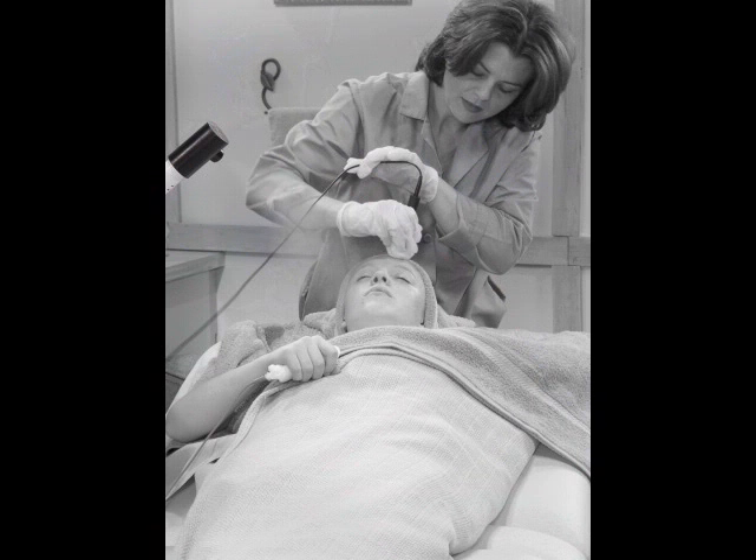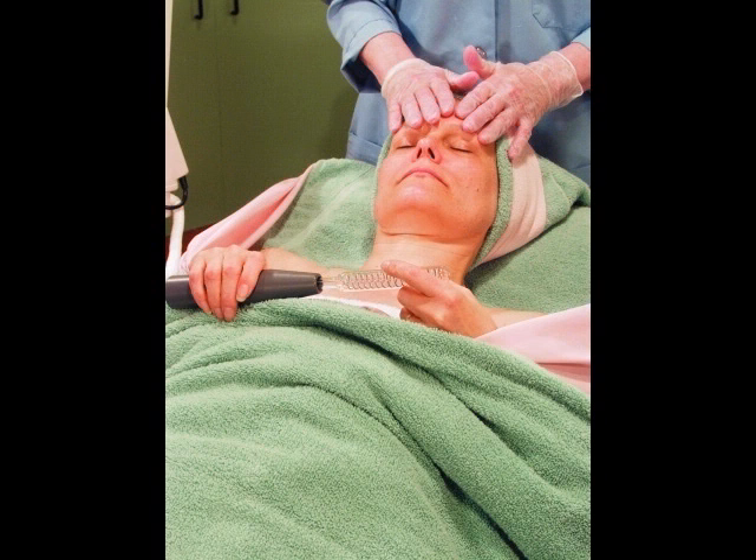In one type of galvanic current application, the active electrode is applied to the face and the passive electrode is held by the client. With a high-frequency current, only one electrode is used and may be held by the cosmetologist or by the client.